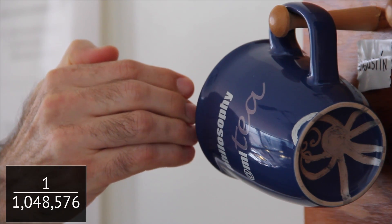Then I have to go an additional 1,048,576th of the distance.